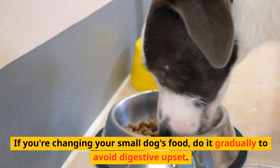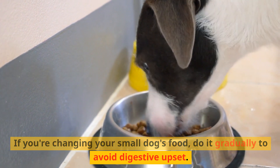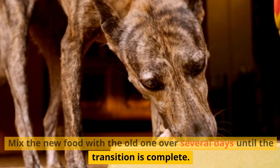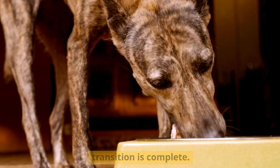Transition gradually. If you're changing your small dog's food, do it gradually to avoid digestive upset. Mix the new food with the old one over several days until the transition is complete.